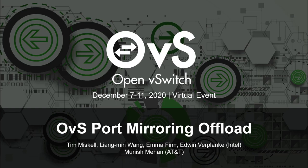Hello, everyone. My name is Tim Miskell, a solution architect as part of the Network and Edge Platform Division at Intel. Joining me today will be Larry Wang, also from NAPD at Intel, along with Manish Meehan from AT&T. Together, we will be discussing Intel and AT&T's joint initiative regarding performance improvements to OVS for mirroring through hardware offload.